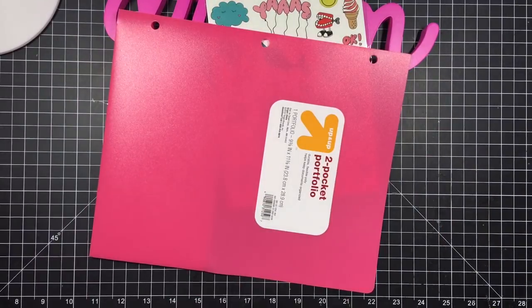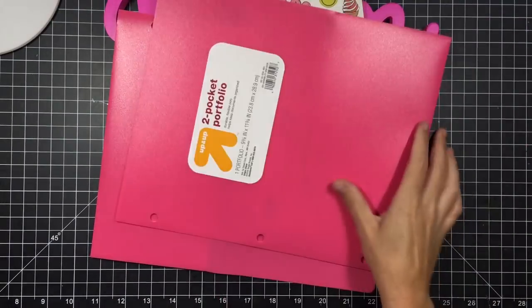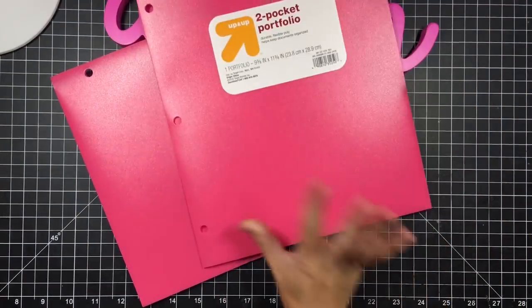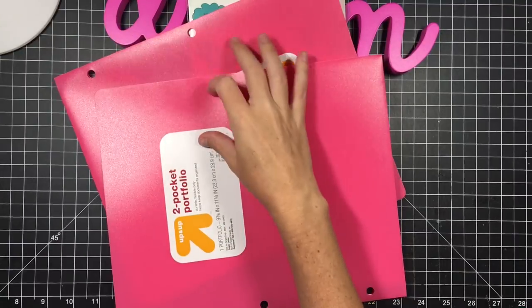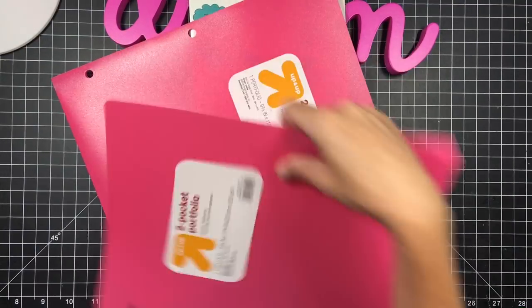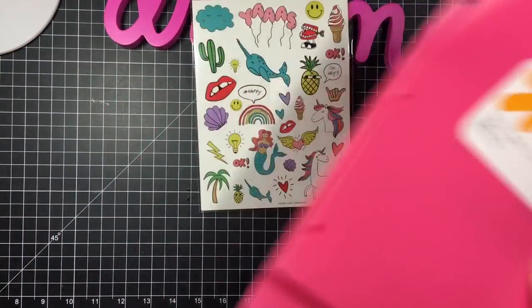Then I picked up several of these plastic portfolios. I'm going to cut them in half and then use them as dividers to divide my goodie bags in the box that I have.